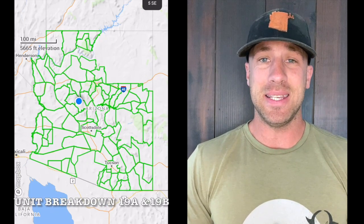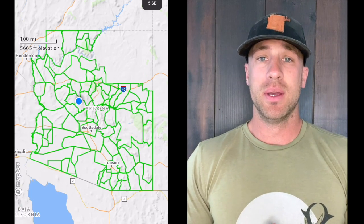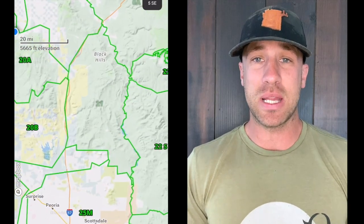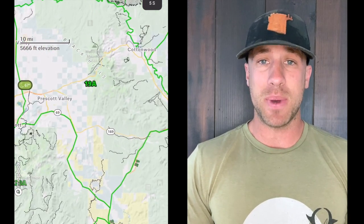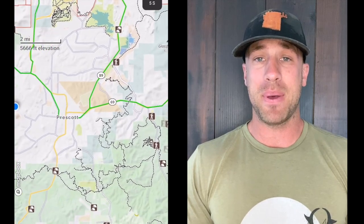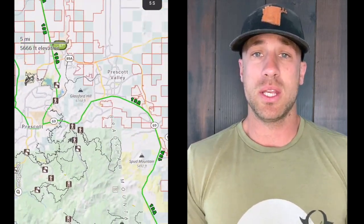Welcome back. We are talking 19A and 19B today — Arizona unit breakdown, deer draw 2023. We're going over spots to start with on a map, talking draw odds, and giving some draw odd examples too.